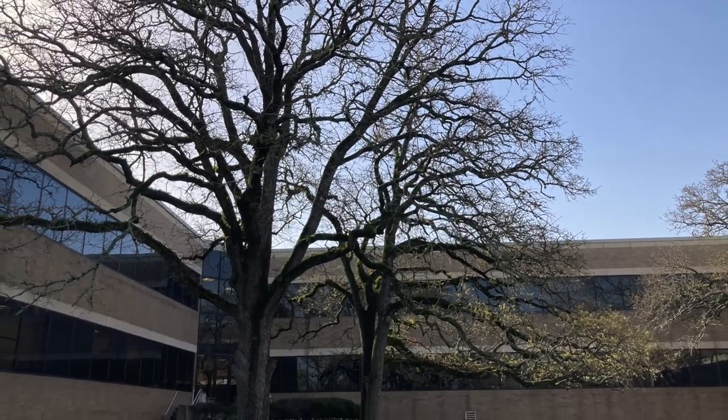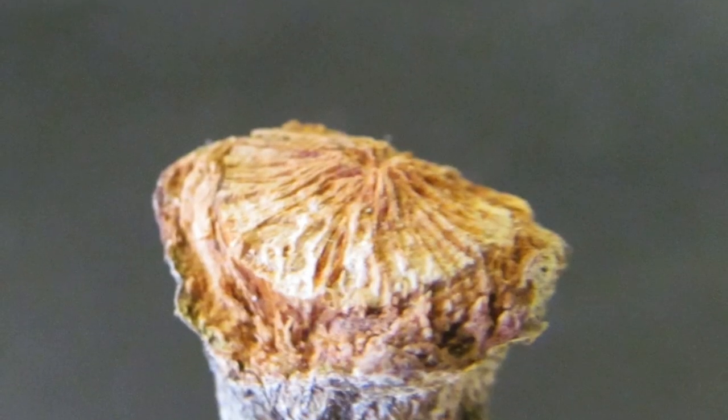To know if your trees are undergoing cladyptosis, look for a smooth, cone-like shape where the branch fell from the tree.